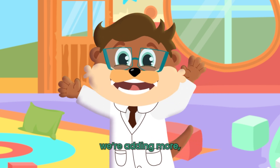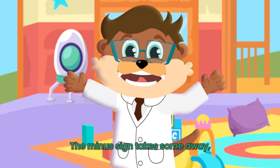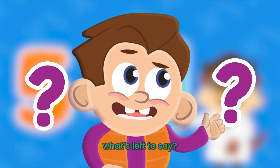The plus sign means we're adding more, like 2 plus 2. That makes four. The minus sign, take some away, like 5 minus 1 — what's left to say?